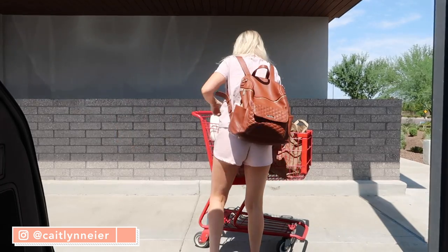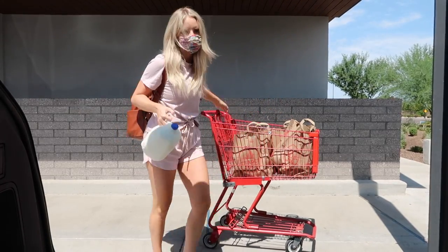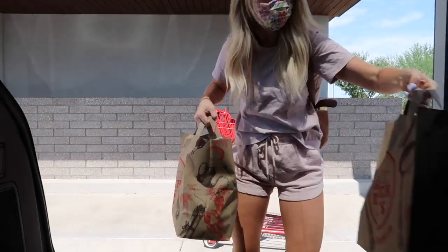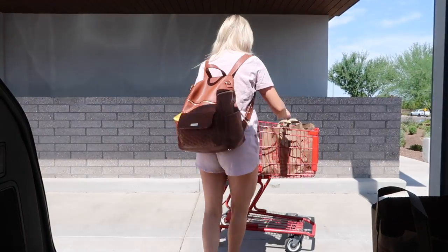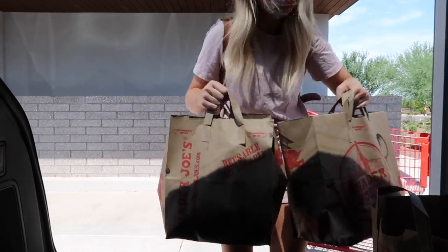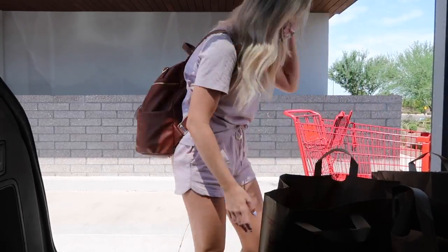First things first, I ran to the grocery store. This is kind of what I do every Sunday — it's part of my weekly routine to go to the grocery store on Sunday. Trader Joe's is always my go-to, number one because it's very close to me and number two because I just love the products that they have there.